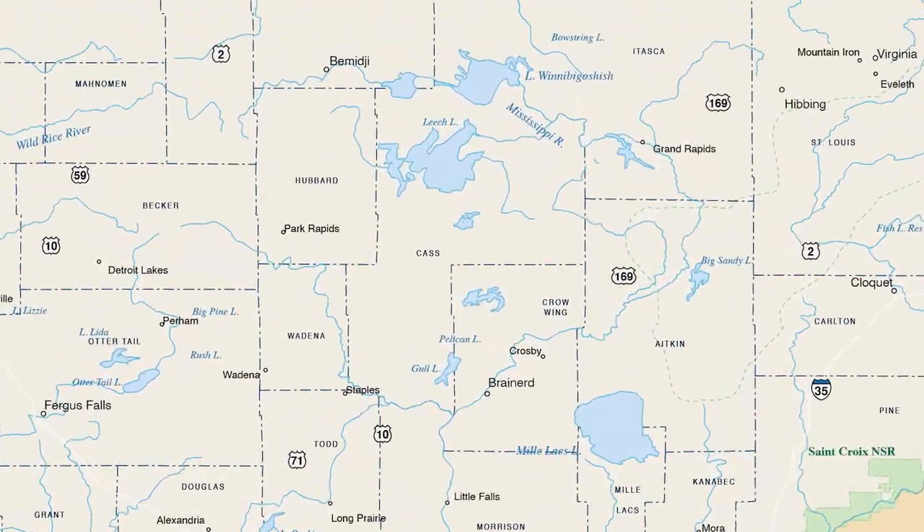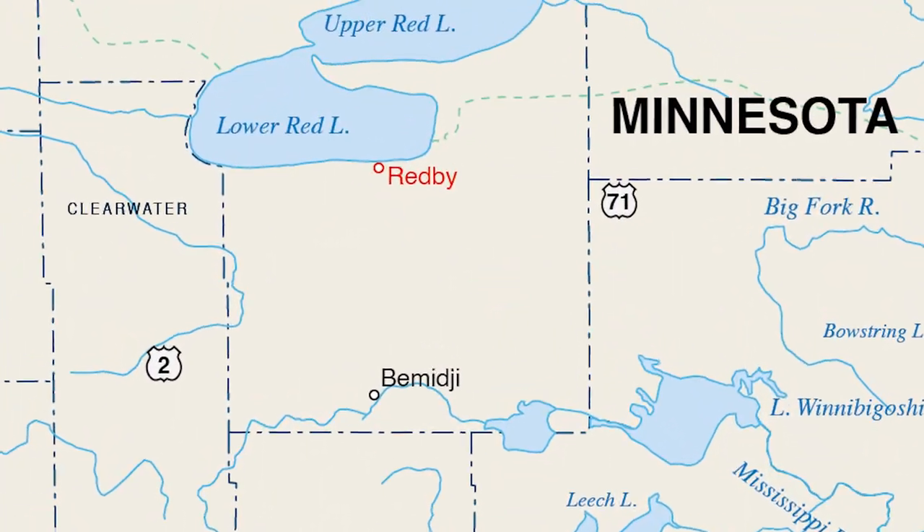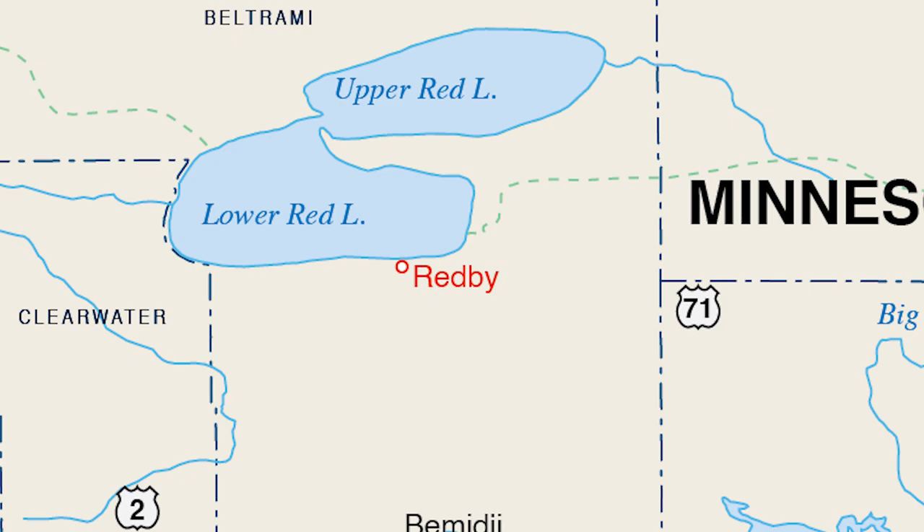He operated the mill in Cass Lake until 1922, at which time he sold the mill to the Red Lake Indians at Red Bee, Minnesota — BIA purchases. The mill was moved to Red Bee and they started there in 1926.